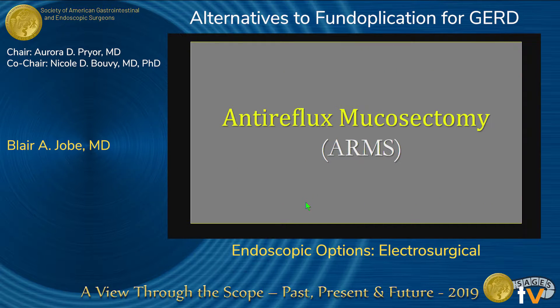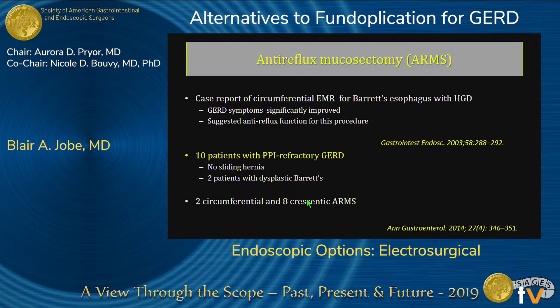Let's talk about anti-reflux mucosectomy. What is it? As you know, Nissen fundoplication was discovered serendipitously when a patient had a perforation of the distal esophagus, and Dr. Nissen wrapped it to create a buttress over the perforation, and the patient woke up and didn't have reflux anymore. Similarly, ARMS was discovered in a patient with high-grade dysplasia undergoing endoscopic resection — they found the patient's reflux symptoms resolved. Dr. Inoue then had the aha moment and said, let's do this in ten patients and see what we see.